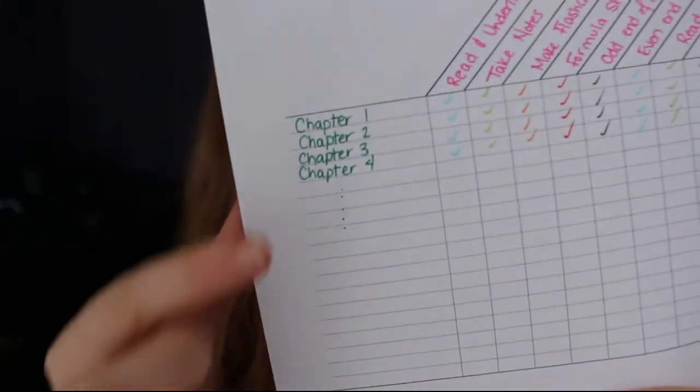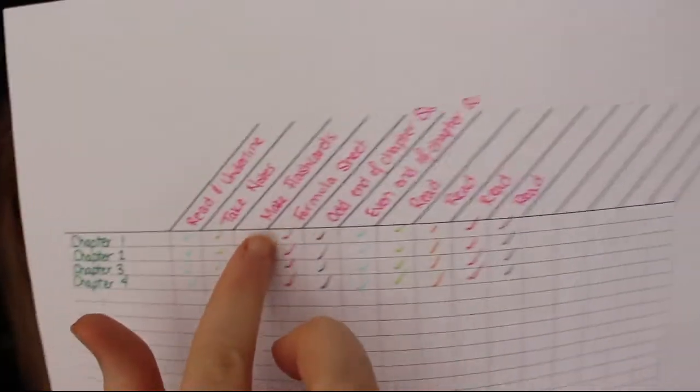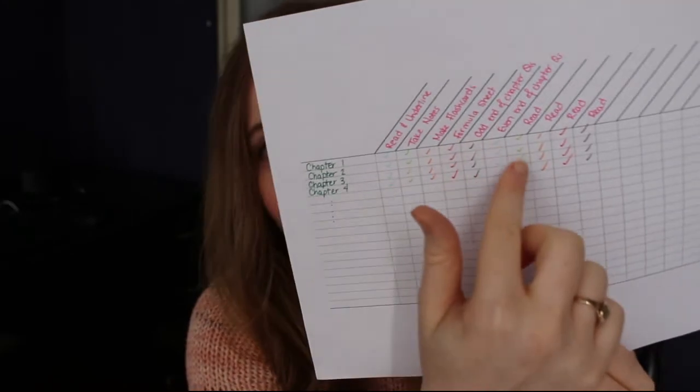First up is my study iterations tracker. This is a great tracker when you have a lot of sections or chapters to study. Down the left I list off the different chapters or sections, and across the top I write out all the different study steps — reading the material, taking my own notes, making flashcards, and doing end-of-chapter problems. I usually write down reading the material three or four times, because I find I have to read and reread for it to stick. As I go through the steps, I check off the boxes.